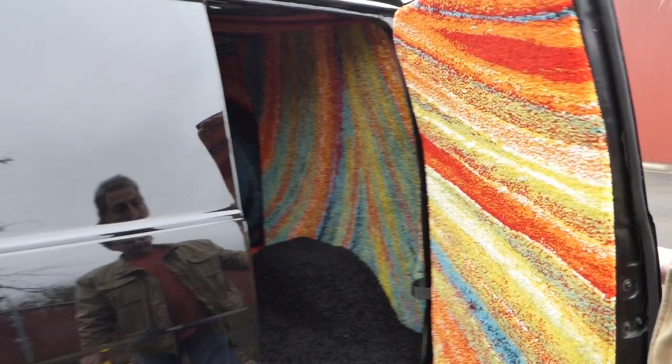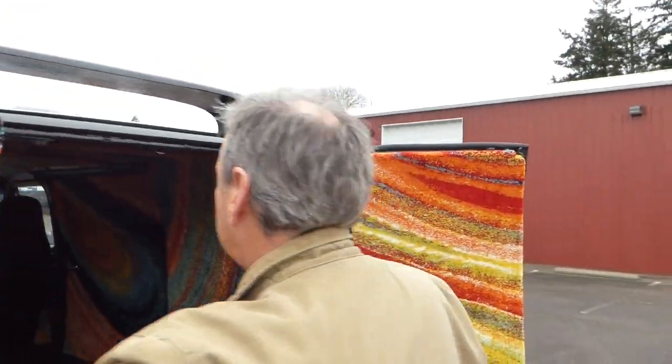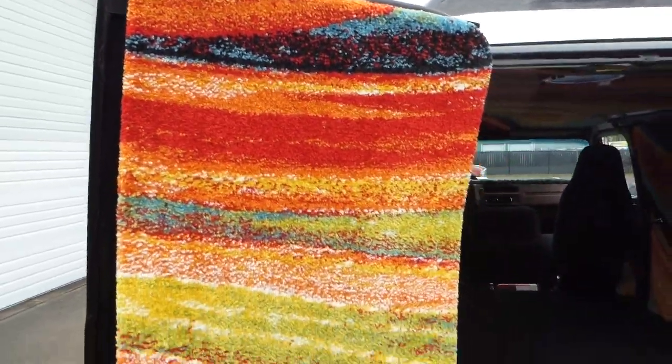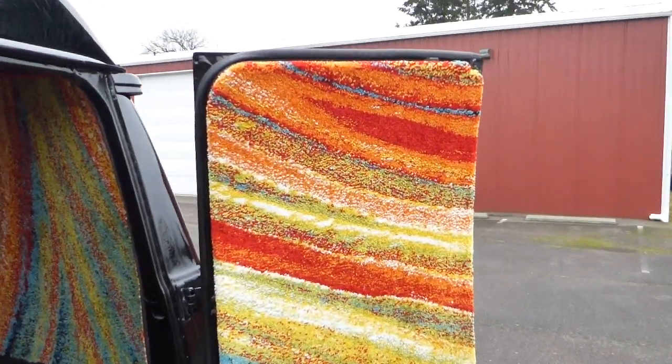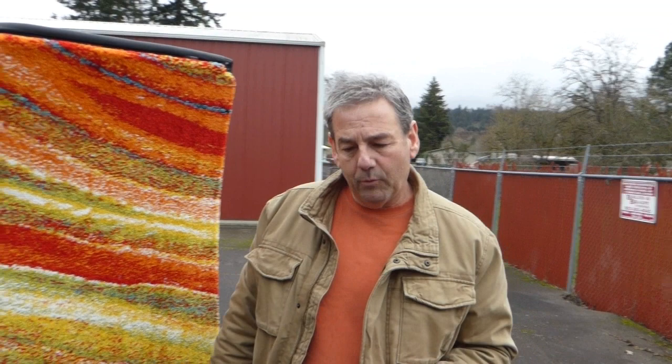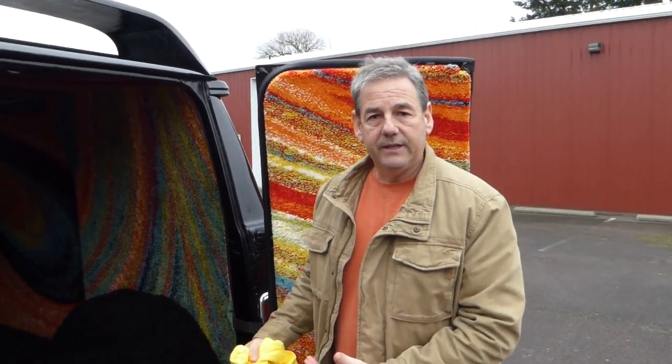Let me open up the back for you. Again, as I mentioned earlier — no rust. That's important.